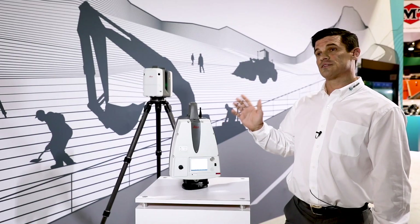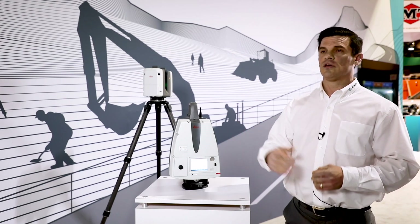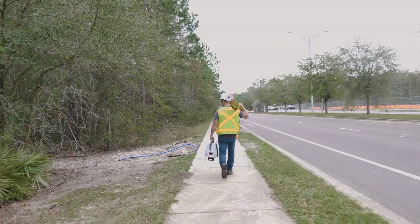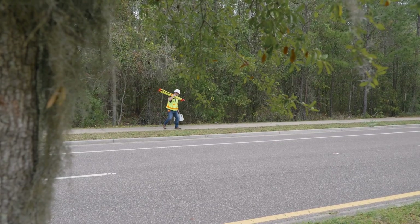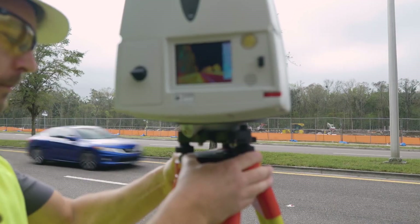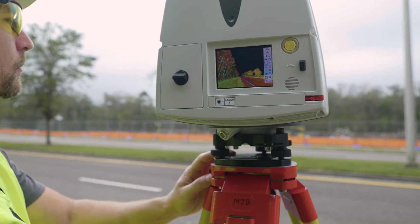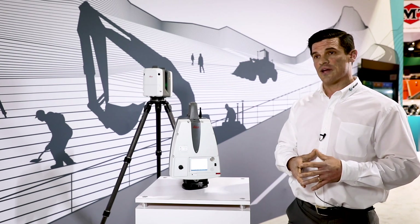This scanner also has survey workflows. If you're a surveyor, you can set up on a known point, shoot a back sight, do a resection, set up in a good spot and shoot into points, or even do a traverse — go around the site, close the loop, and get your error that way. So this one offers all those survey workflows in addition to free station scanning, whereas the other is just a free station scanner.